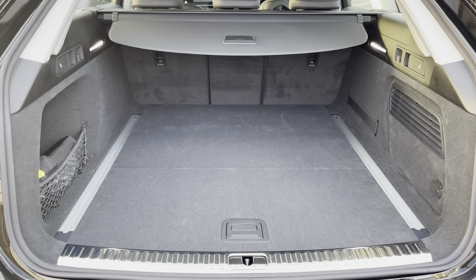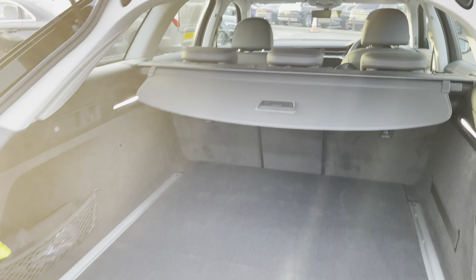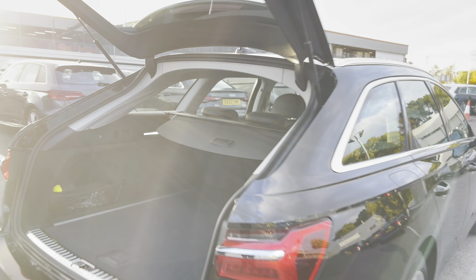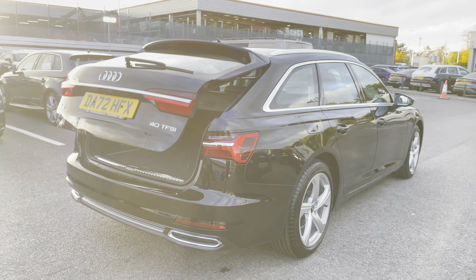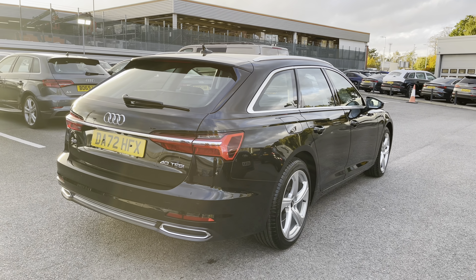The rear seats also fold down into three separate pieces to allow for any extra room needed. With a push-button electronic boot close, I'll just give you a moment to appreciate the gorgeous Mythos black metallic paintwork finish on this vehicle.